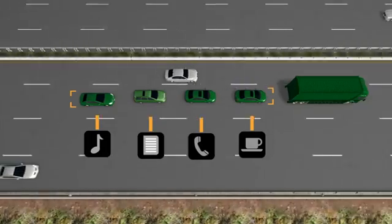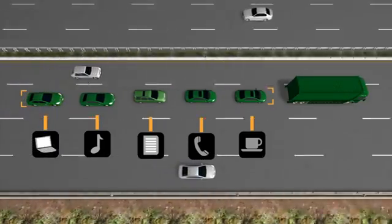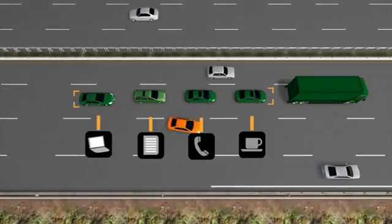Benefits include improved safety, traffic flow and fuel efficiency. Drivers joining the road train are then free to concentrate on tasks other than driving until they reach their destination and leave the road train.